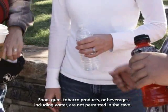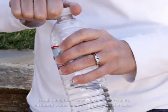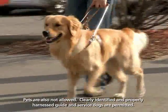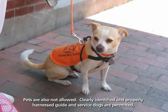Food, gum, tobacco products, or beverages including water are not permitted in the cave. Pets are also not allowed. However, clearly identified and properly harnessed guide and service dogs are permitted.